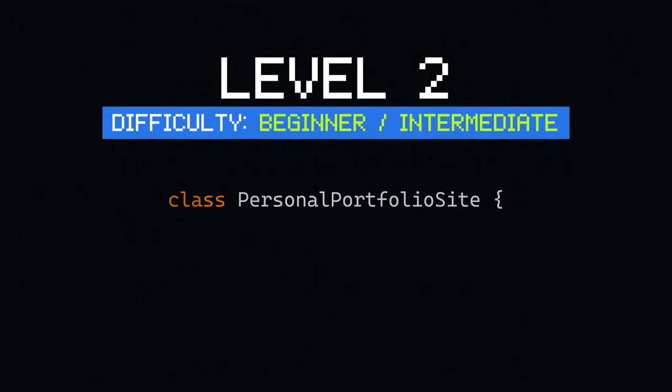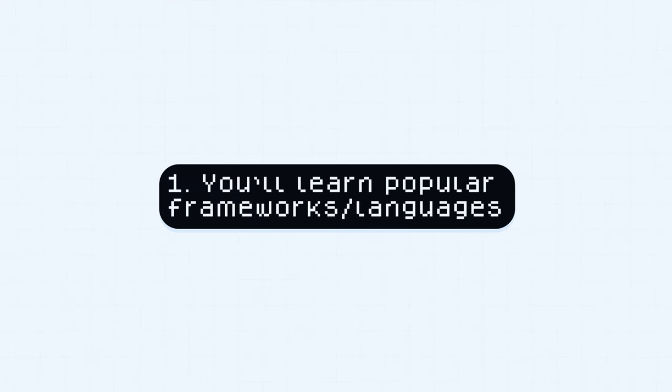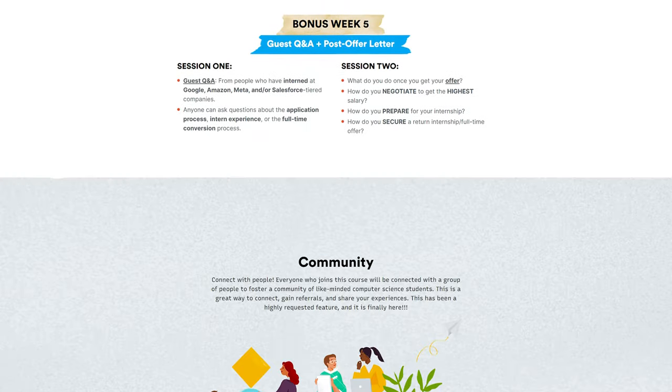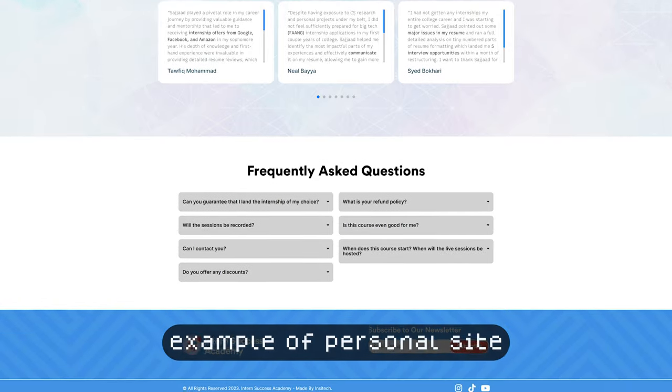My first recommendation in this category is a personal portfolio website, for two good reasons. First, you'll be working with JavaScript, specifically ReactJS, which is a popular framework — JavaScript itself is the most popular programming language. Second, this project serves as the basis for all your future projects. You can add any experience or projects to it, and any recruiter who clicks your website link can verify that you actually know ReactJS because you've implemented this nice portfolio website.